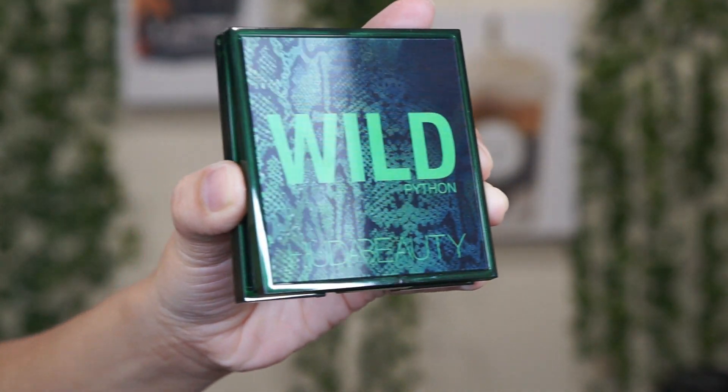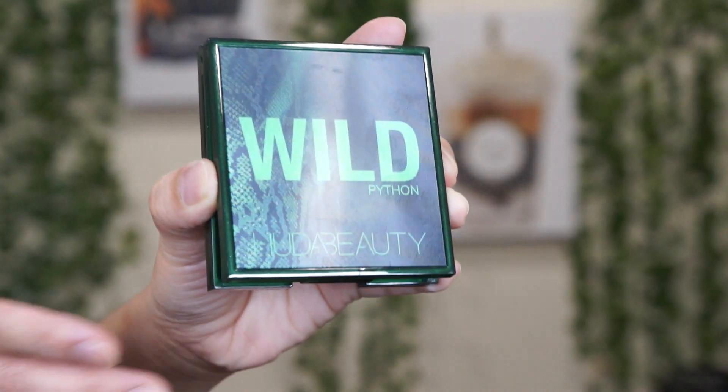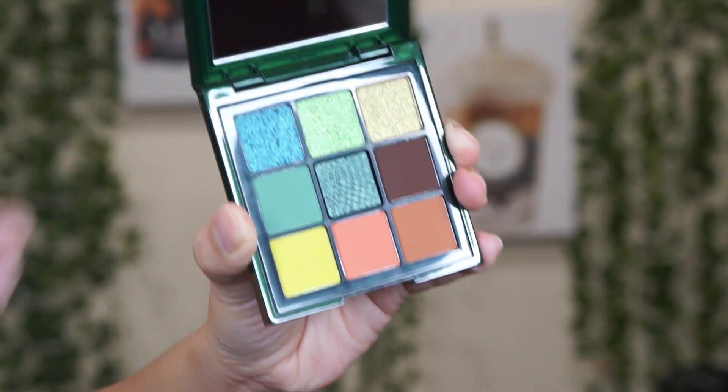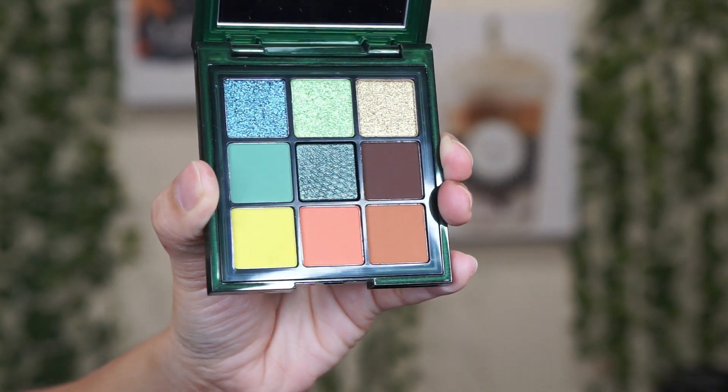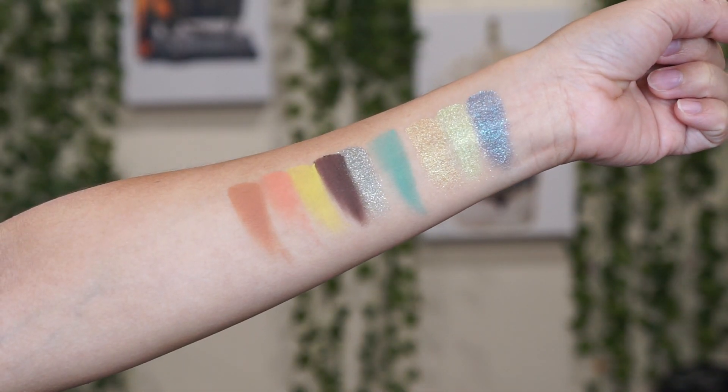I'm going to read the description while I show you guys the inside, because the embossing — the python embossing on each palette — is so, so beautiful. And the shimmers are also very, very beautiful. So while I'm showing you guys the palettes, I'm going to read the description.